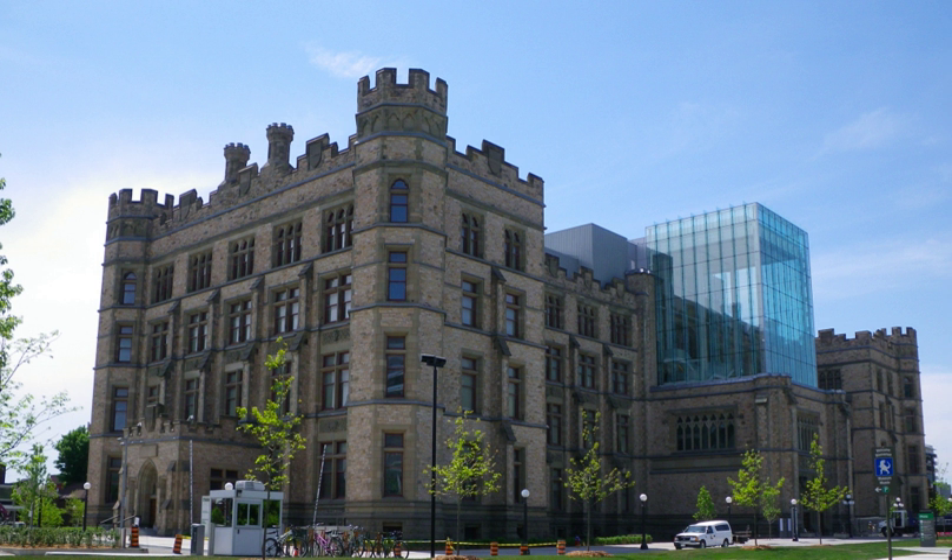The Water Gallery features a blue whale skeleton and exhibits about life found in marine and fresh water environments, and the critical role that water plays in sustaining all living things. The Bird Gallery has nearly 500 mounts of 450 species of Canadian birds, with multimedia experiences and interactive displays. Nature Live features live insects, arachnids, and slugs.